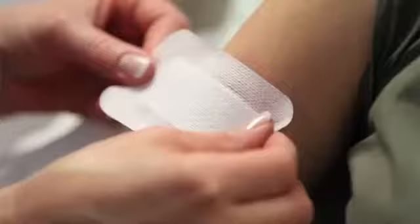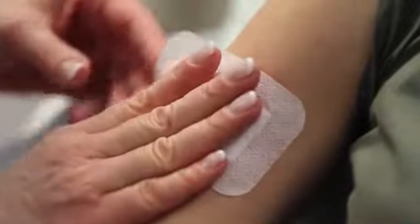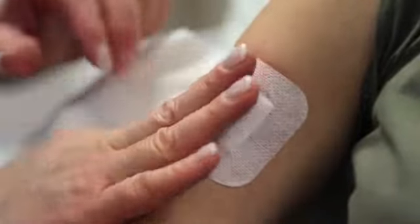Amateur tattoos usually require two to five treatments whereas professional tattoos can take five to ten or even more. A dressing is applied after the tattoo removal and this is kept on for up to 24 hours, after which it can be left open to the air.